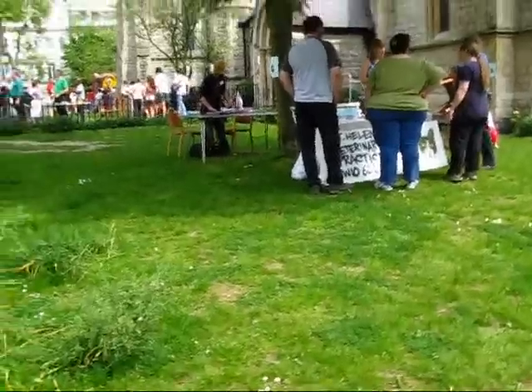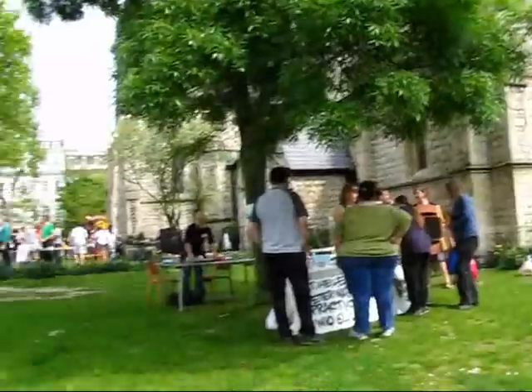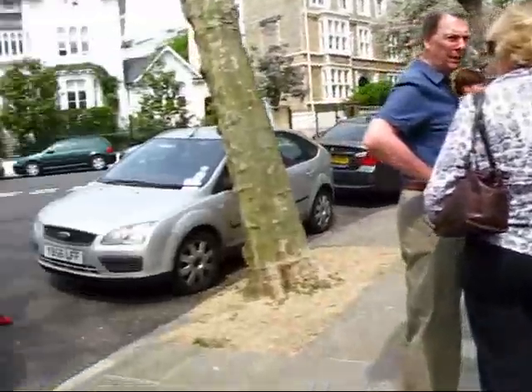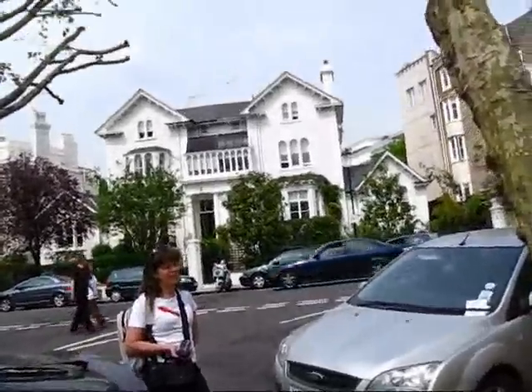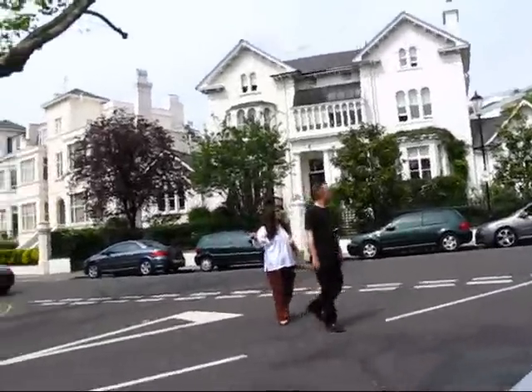St. Helen's Veterinary Practice. Coastal Code, and this is the back side of the church. Beautiful Notting Hill. Look at the architecture around here. What a gorgeous area.